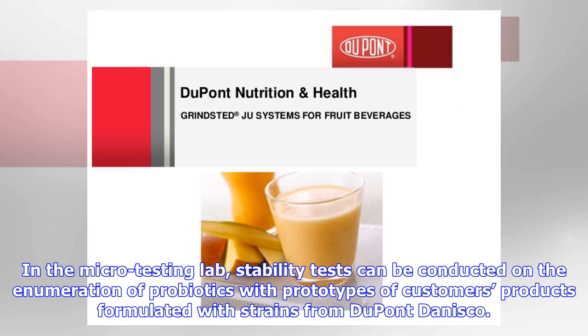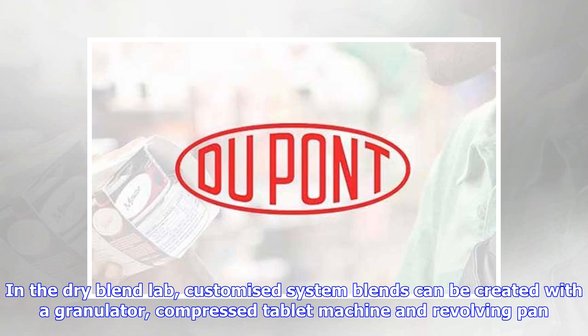In the micro-testing lab, stability tests can be conducted on the enumeration of probiotics with prototypes of customers' products formulated with strains from DuPont Nisco. In the dry blend lab, customized system blends can be created with a granulator, compressed tablet machine and revolving pan.